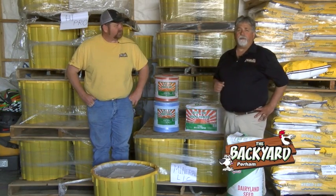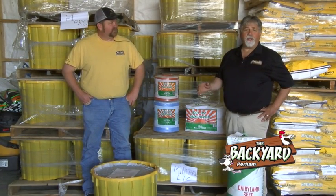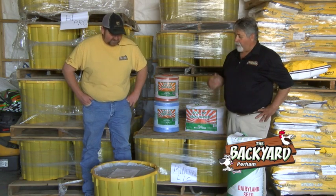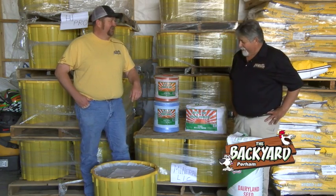One thing about our lick tubs is they're all 250 pounds. Most of the competition will be 200 to 225 pounds. Unlike a lot of the competition, ours you can't bite and chew — you actually have to lick it. It's no different than licking a lollipop; you can't bite it, you can't chew it. It'll consume at about a quarter of a pound. Want to show them how to lick them, Joe?